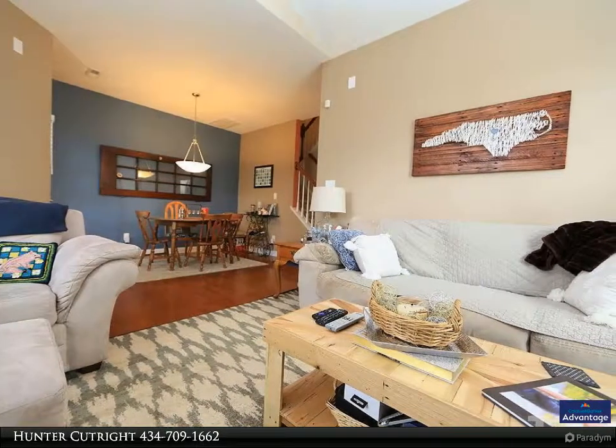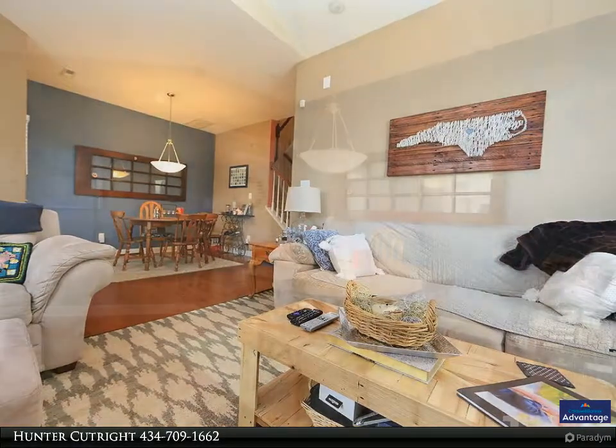Screened in porch. Conveniently located minutes from Downtown Raleigh and Cary.